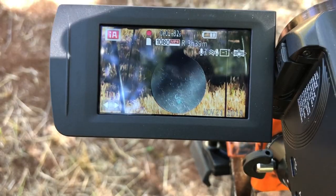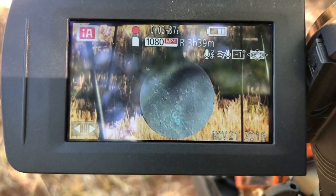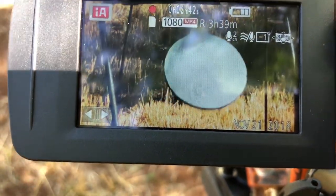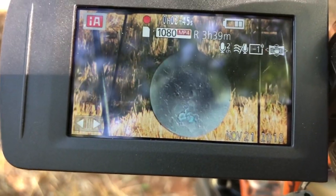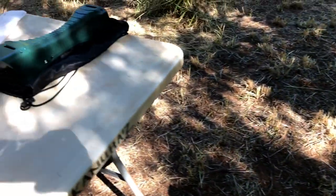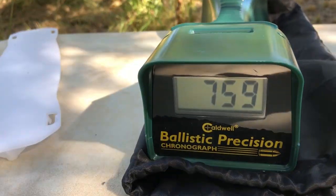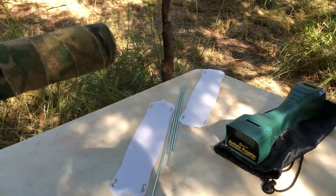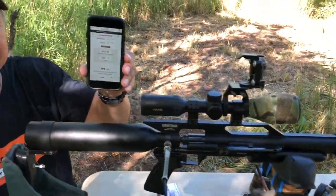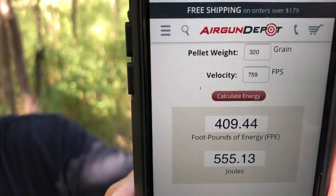320s. Shot number three, 320s Mr. Hollow Point. Look at that group — that's some badass group right there. What we got on that one? 759 feet per second. And at 759, that's 409 foot-pounds of energy with the 320 Mr. Hollow Points.